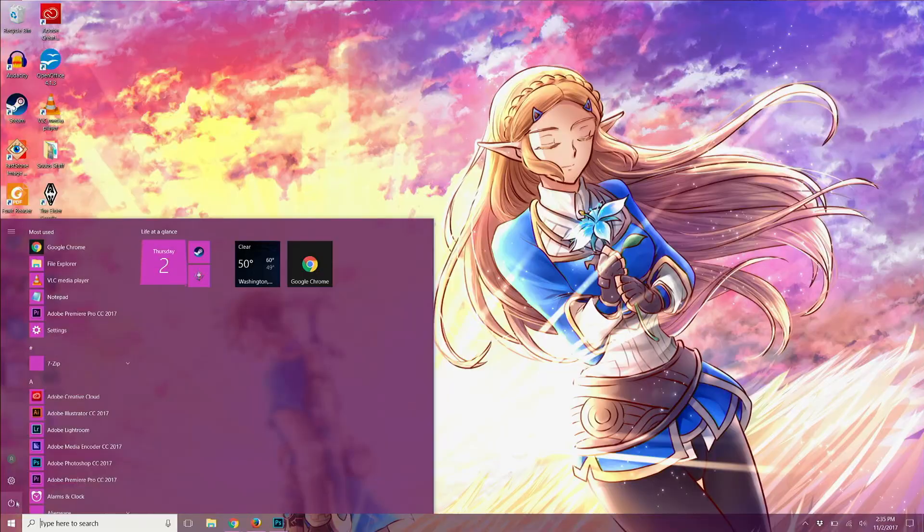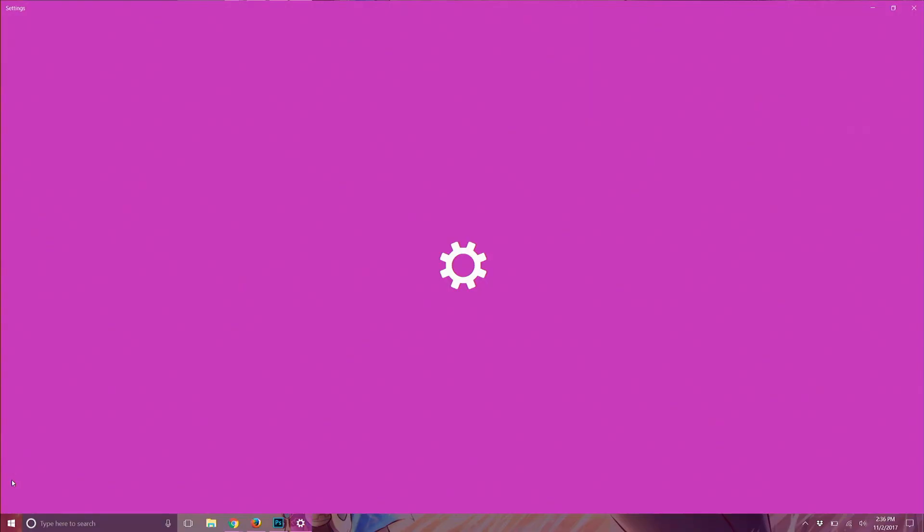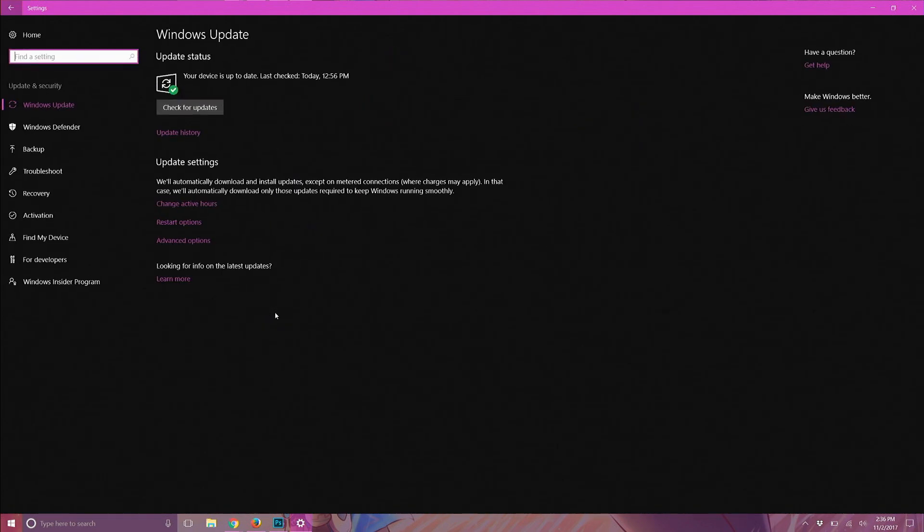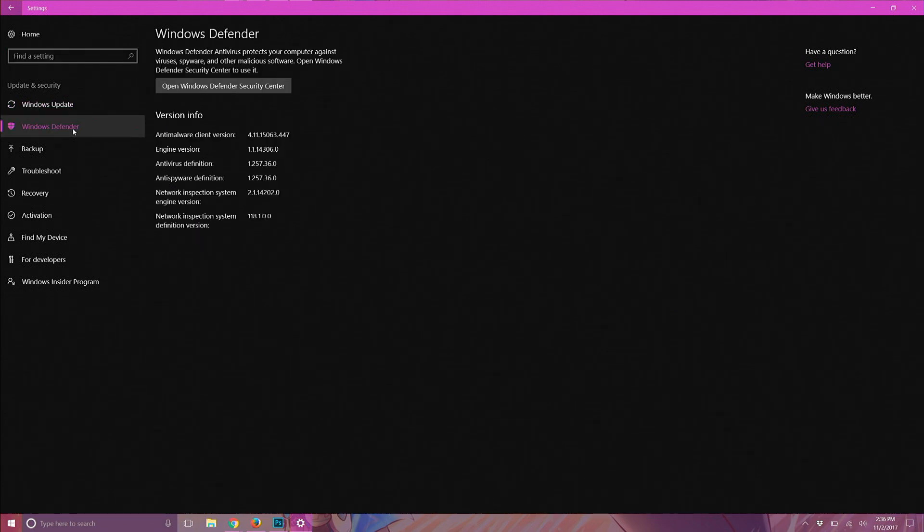If you use Windows Defender, you do not need to install another antivirus software app. To turn it on, click Start, Settings, Update and Security, Windows Defender, then enable it. Windows Defender is probably the best option if you don't want to download a third-party antivirus — it's already built in, it doesn't slow down your computer, and it updates almost daily.